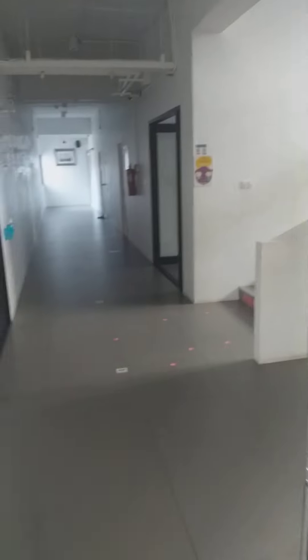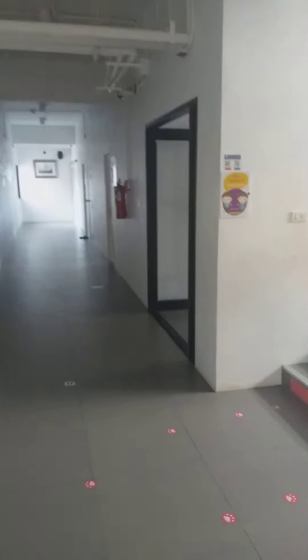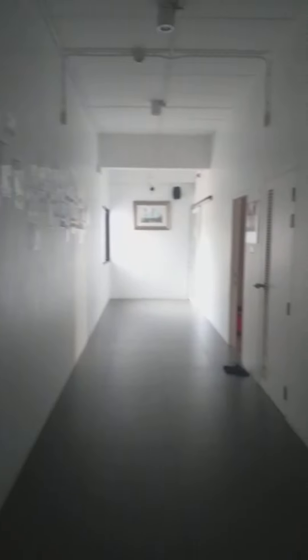Hi guys, welcome to the second part of my video. This is a school tour and I will tour you around. So now, what's the car building? This is the hallway.